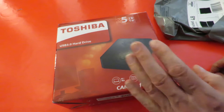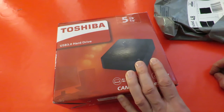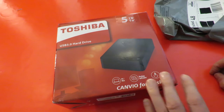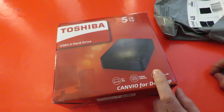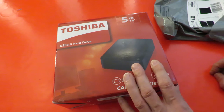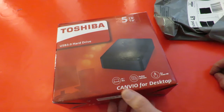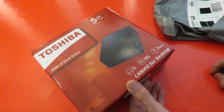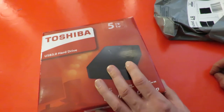Somebody's sending me messages I think. We've got another 5TB external hard drive. How many have I got now? One, two, three — this will be the fourth one, fourth or fifth. Because I store all my YouTube videos and all the videos that go to make them for backup purposes, and I seem to get through one of these a year at the moment.